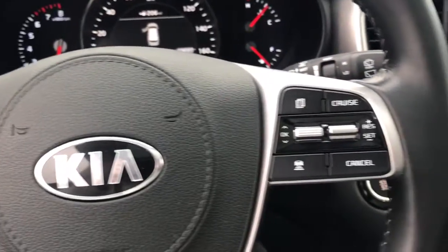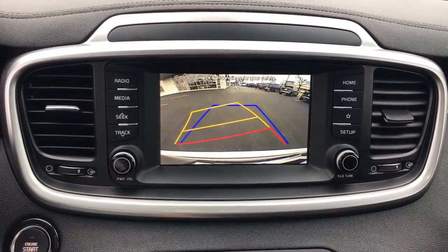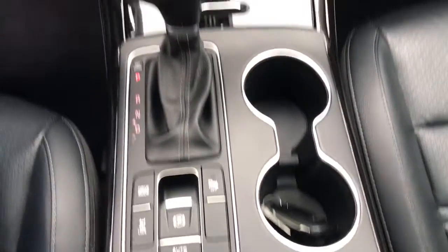Sun moonroof, keyless entry, fog lamps, power liftgate, steering wheel audio controls, aluminum wheels, heated front seat, third row seat, alarm, and electronic stability control.